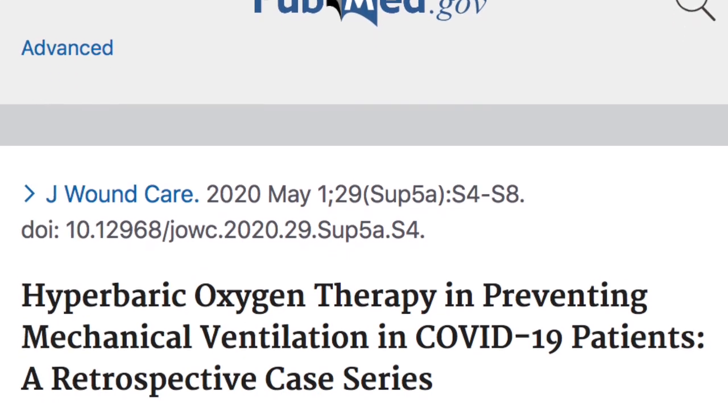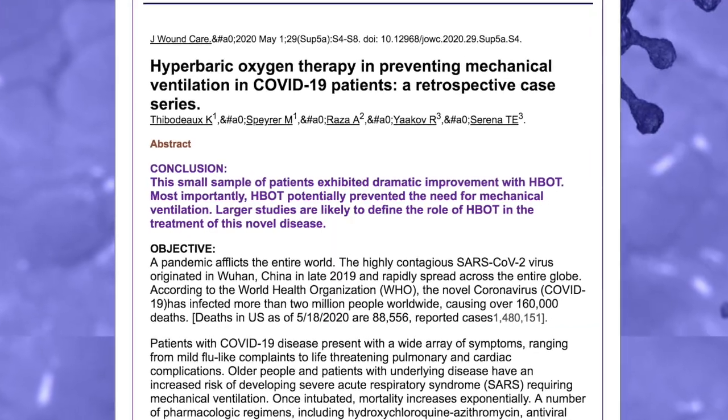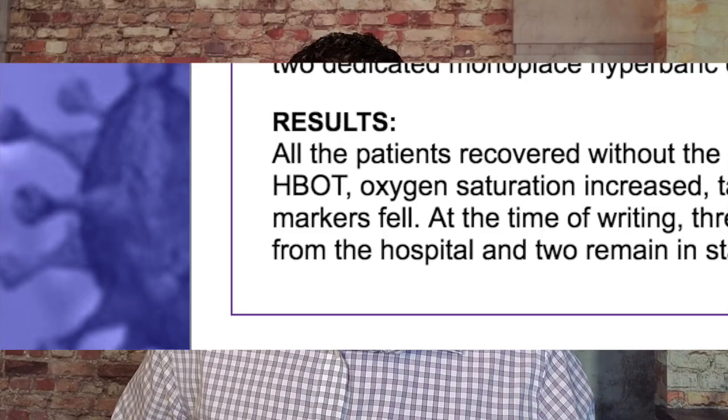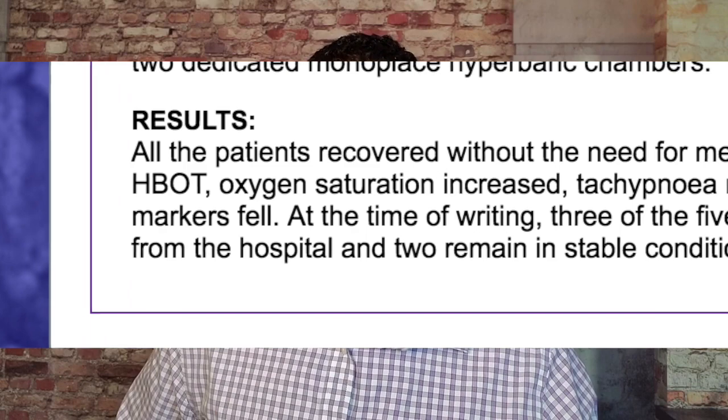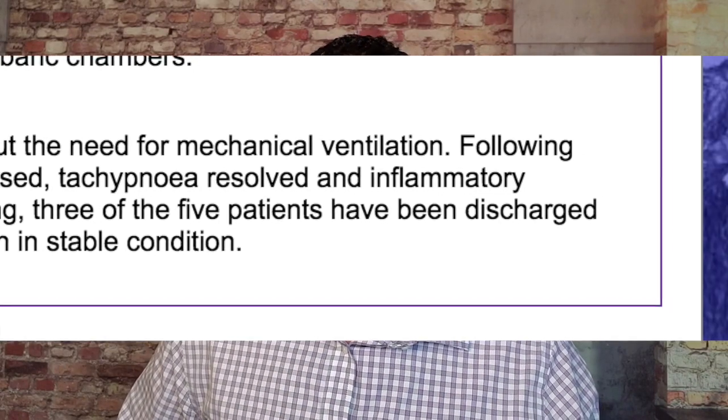I want to bring attention to a new study just brought to my attention a couple of days ago, published in the Journal of Wound Care: 'Hyperbaric Oxygen Therapy in Preventing Mechanical Ventilation in COVID-19 Patients — Retrospective Case Series.' It's a small group of five cases, treated at two atmospheres for 90 minutes, five sessions — pretty much the standard I've been seeing in most COVID-19 research so far. The results: all patients recovered without the need for mechanical ventilation following hyperbaric oxygen therapy. Oxygen saturations increased, heart rate balanced, and inflammatory markers all fell.